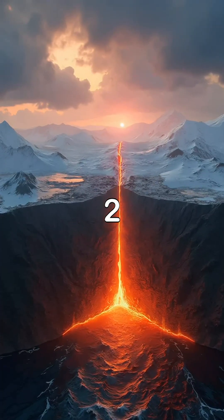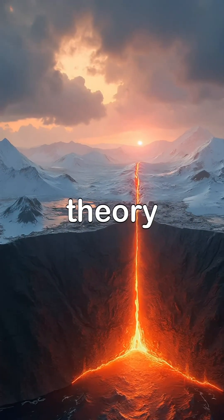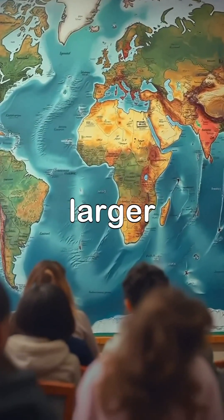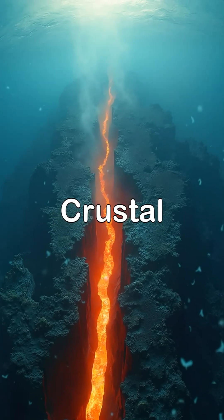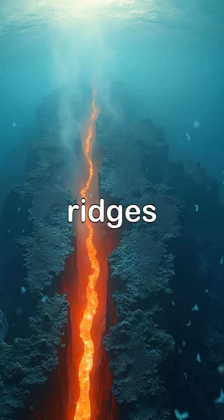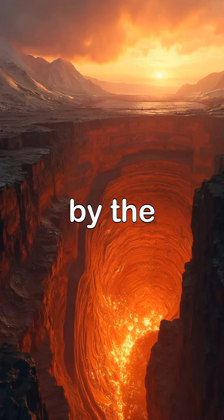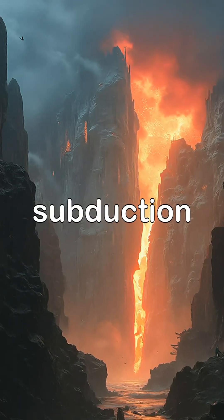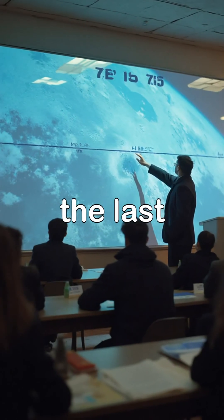Question 2: According to plate tectonic theory, where are crustal rocks created? Why doesn't the Earth keep getting larger if rock is continually created? Correct answer: Crustal rocks are created at divergent plate boundaries, such as mid-ocean ridges. The Earth doesn't get larger because the process of plate creation is balanced by the process of plate destruction, which occurs at convergent plate boundaries, such as subduction zones.